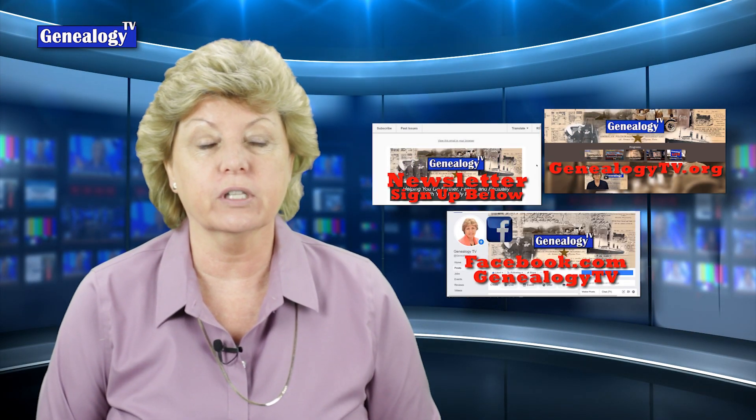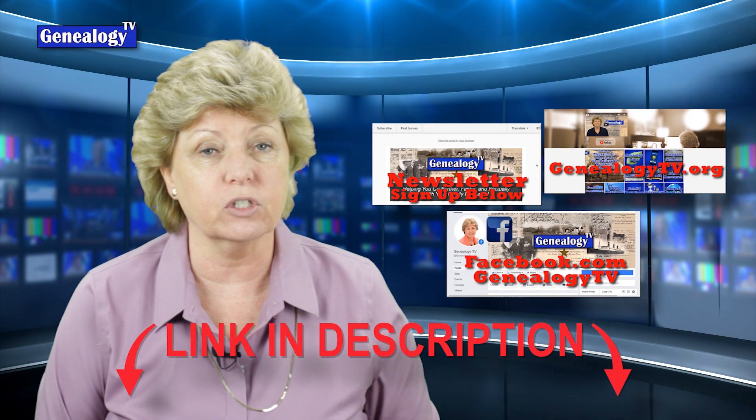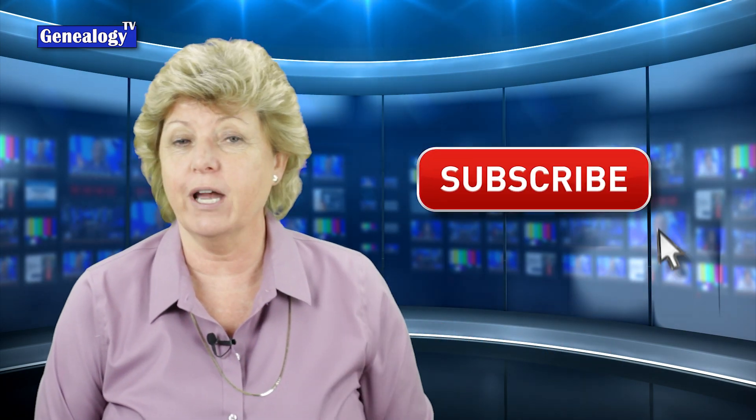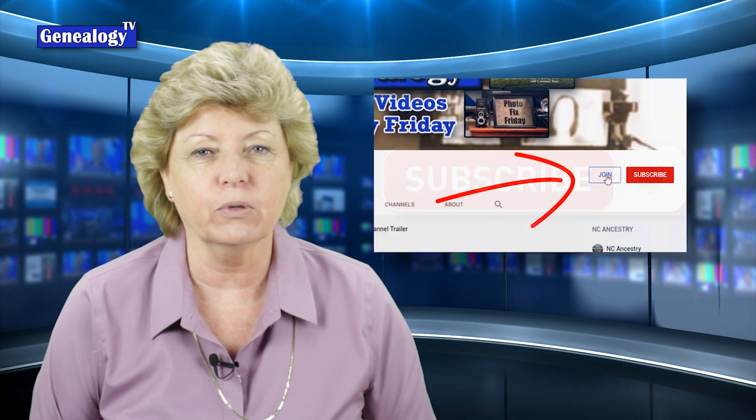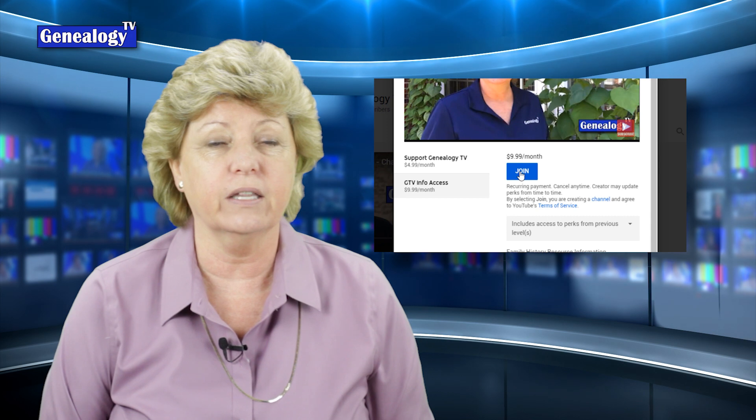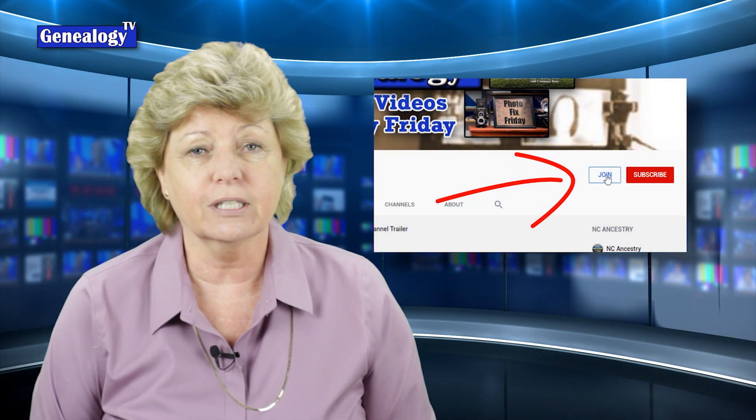Coming up is the number one most popular video on Genealogy TV today. But first, let me remind you there is a newsletter, a Facebook page, and a website — links for all of that are in the show notes below. Don't forget to subscribe and ring the bell so you don't miss any videos. You can support Genealogy TV by becoming a channel member. There are two levels: the support level gets you early release to all videos, and the information access level gets you all the handouts when they are produced.